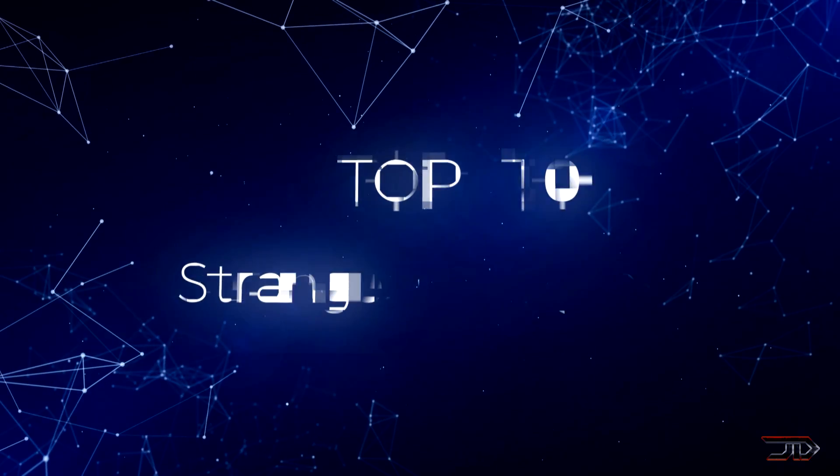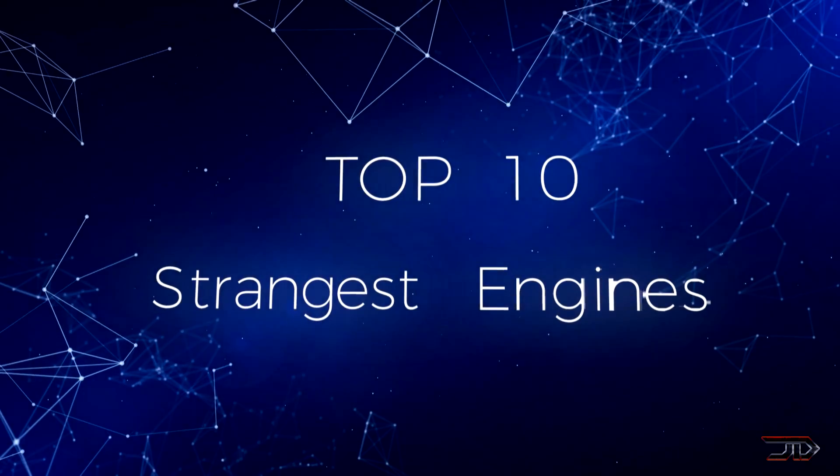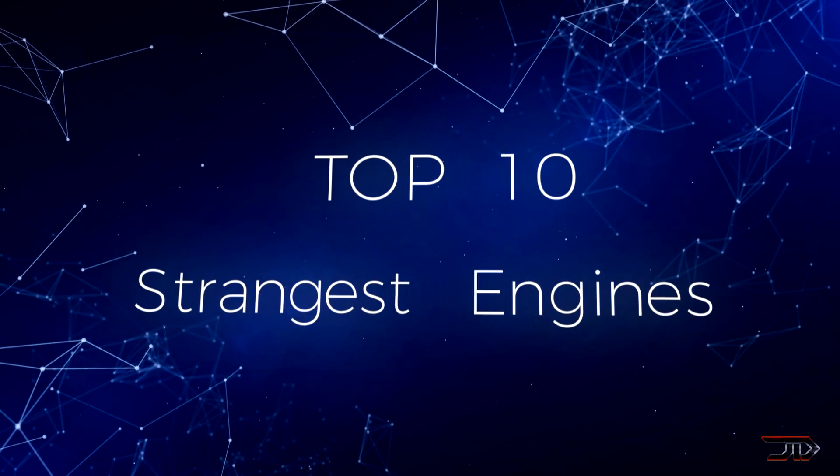Whether it defies physics or it's completely revolutionary, we take a look at some of the most bizarre, strangest, and unique engines out there.